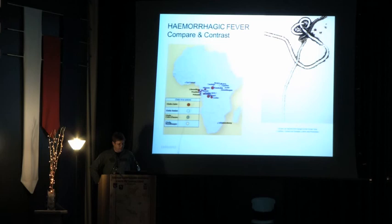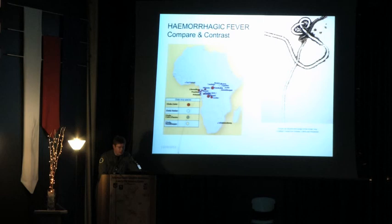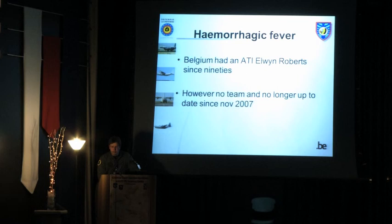To introduce the next speaker, Dr. Patel: regarding our position on haemorrhagic fever transport — Belgium had an ATI (air transportable isolator) in the 1990s, but since 2007 we have no team and no updated equipment. Our current approach: if available, have the patient treated in a local medical treatment facility; otherwise transport the patient when no longer infectious; send a specialist team or call for international help. That is really the introduction for the next speaker.